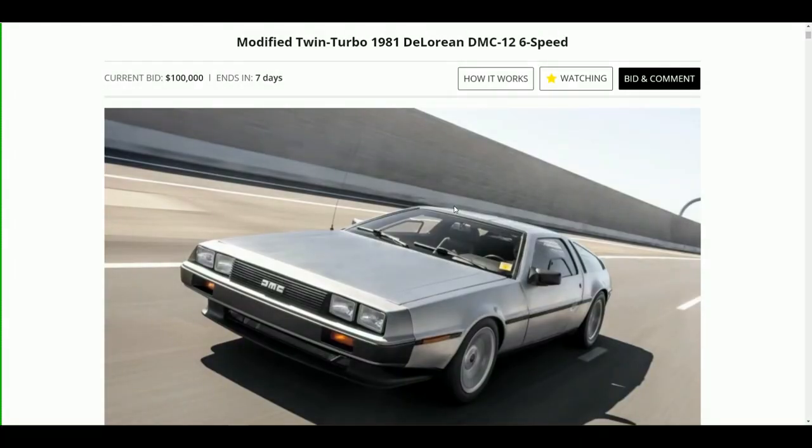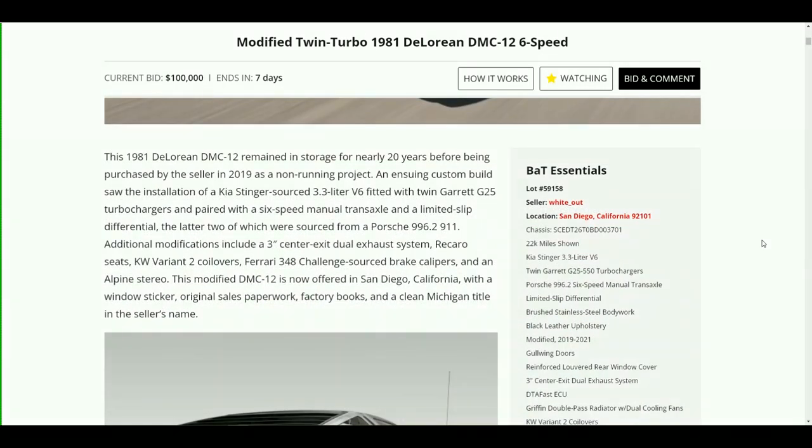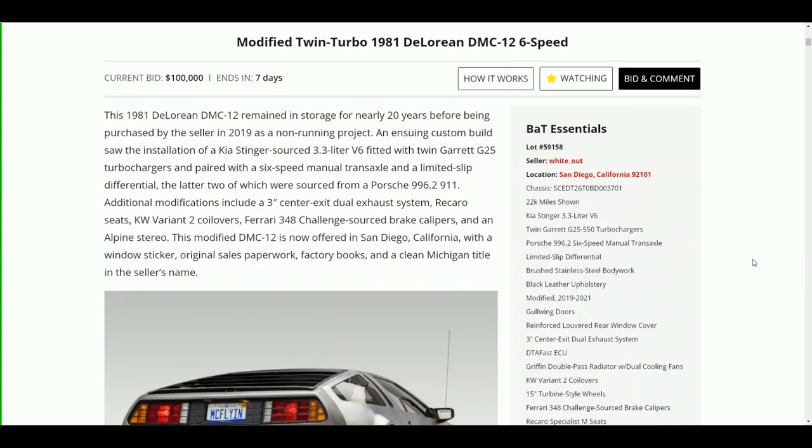Hey everybody, welcome to another episode of DeLorean Tech. Nick Reed's twin turbo hyper DeLorean has just gone up for auction and it just hit a hundred thousand dollars a little bit ago, still has seven days to go. We're going to take a look at this auction and show you what this car is about. You may have seen this car — we've got a couple of videos about it.